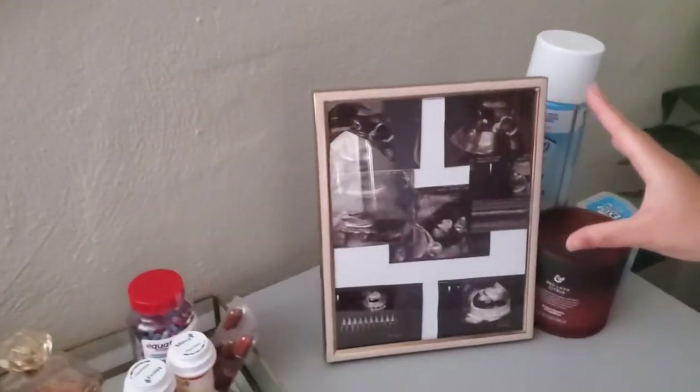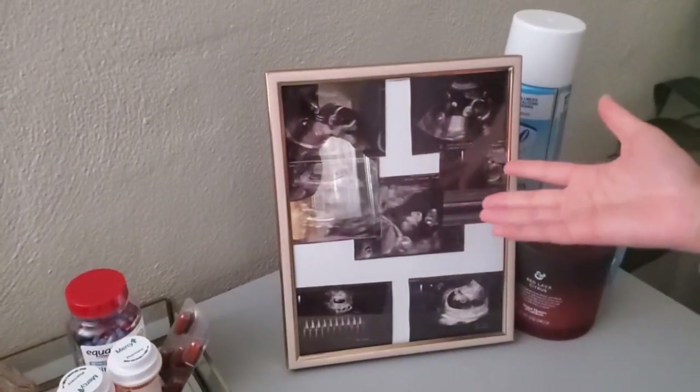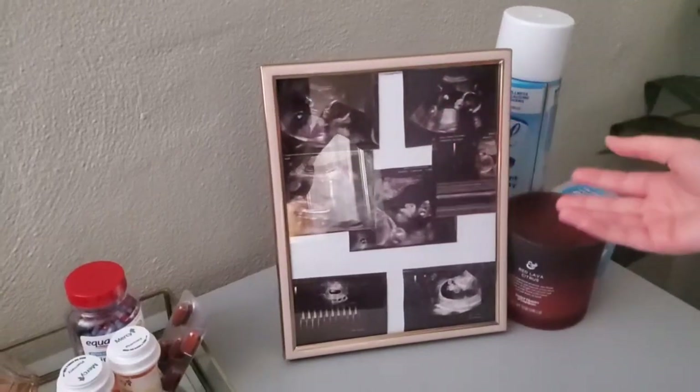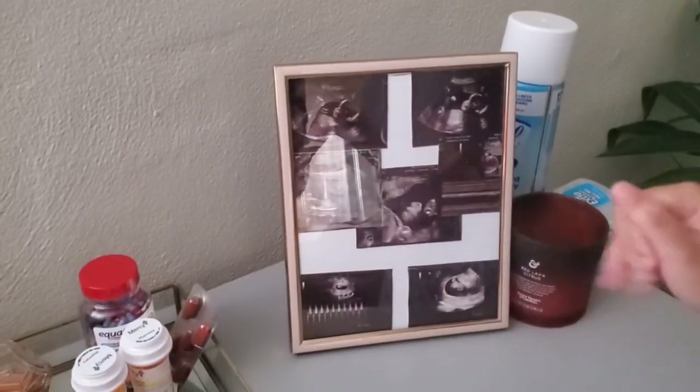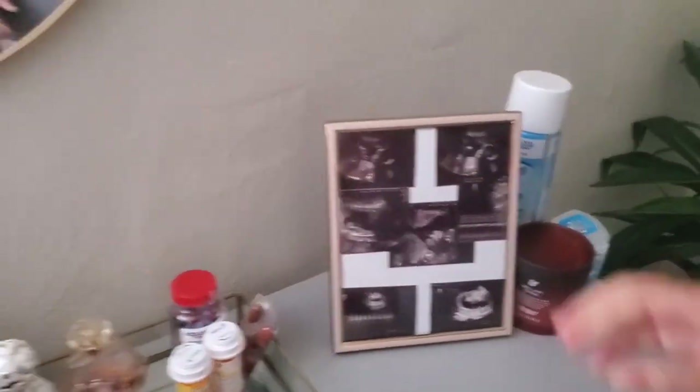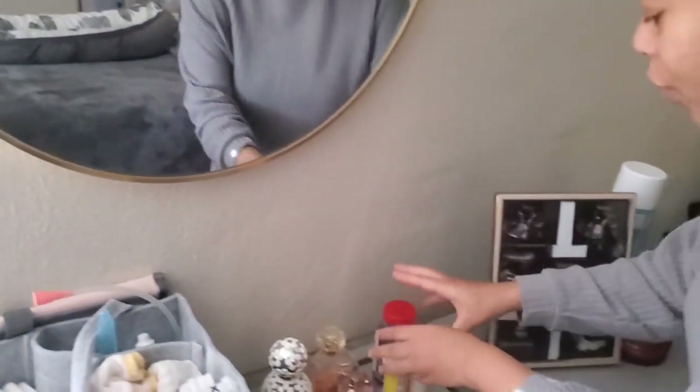I also want to shine some light on this — I just made a collage of baby girl: all of her ultrasounds, her first heartbeat, and all of that. That's what I have here in this little corner.